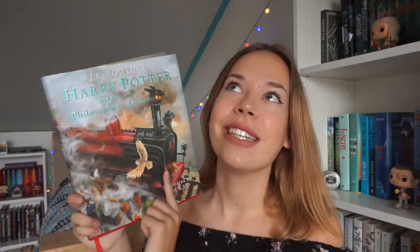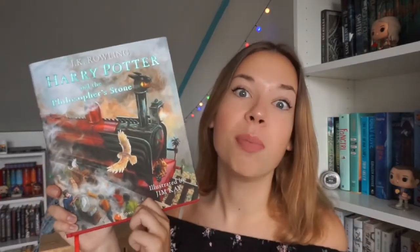Here we have Hagrid — it's just such a beautiful book. I can't wait to reread Harry Potter and the Chamber of Secrets in the illustrated version. The third illustrated edition of The Prisoner of Azkaban is coming out in October, so I'm really looking forward to all of these illustrated Harry Potter editions because they are beautiful.